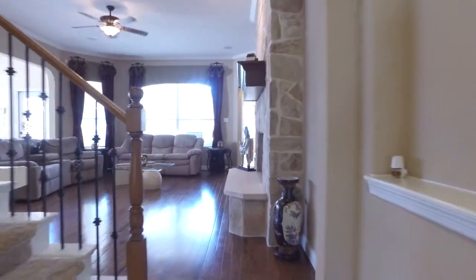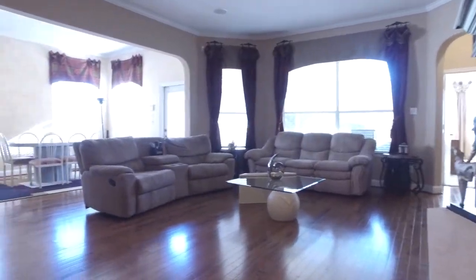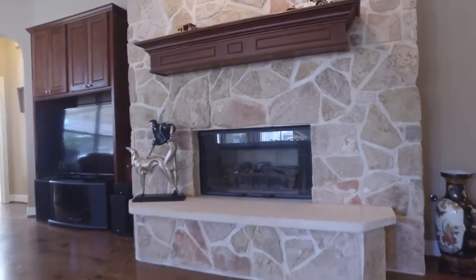The tile flooring past the art niches leads into a large family room with hardwood floors, lots of natural light from large windows, and a beautiful stone fireplace.